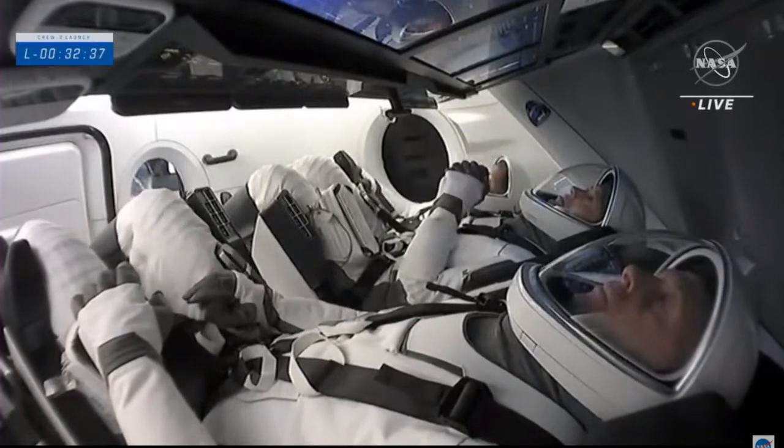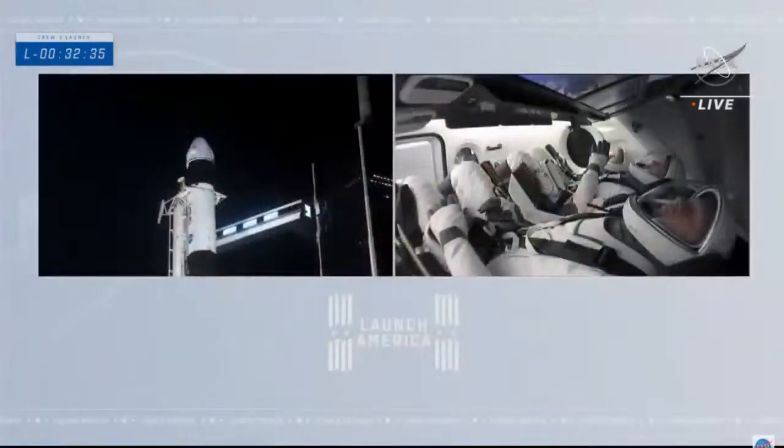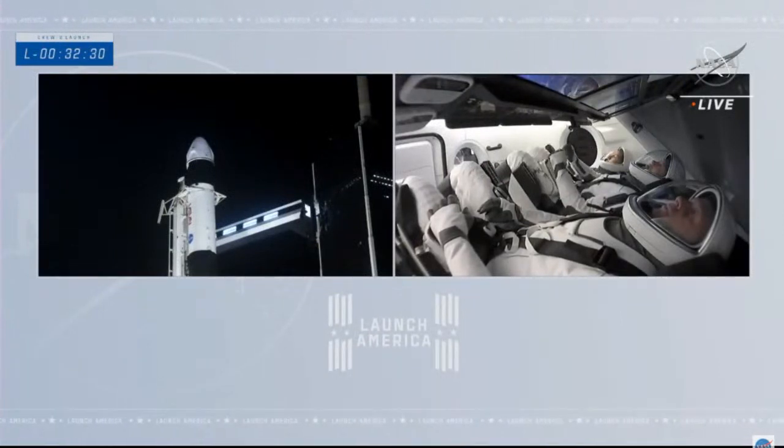The first and second stages of Falcon 9 are each loaded with two liquid propellants. The fuel is loaded into the tank at the bottom of each stage, and the oxidizer goes into the tank at the top. The fuel powering the Merlin engines is a refined kerosene called RP-1. The oxidizer is densified liquid oxygen, or LOX, kept much colder than typical for launch vehicles, allowing more oxidizer to be loaded onto both stages.